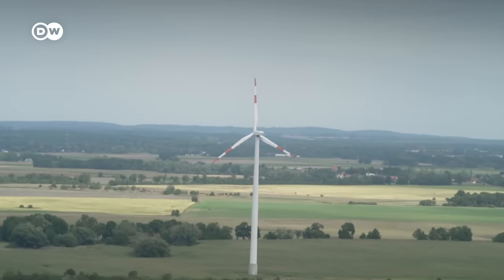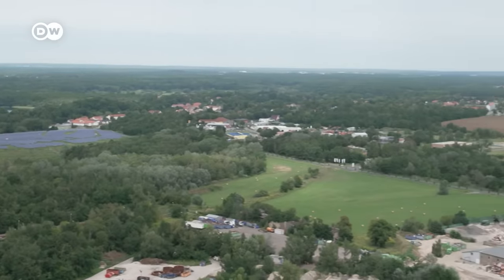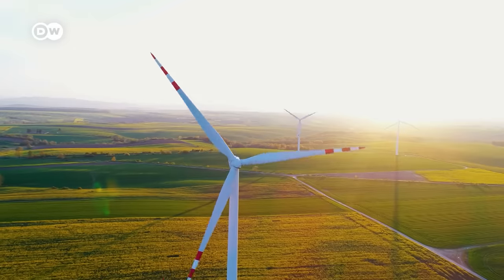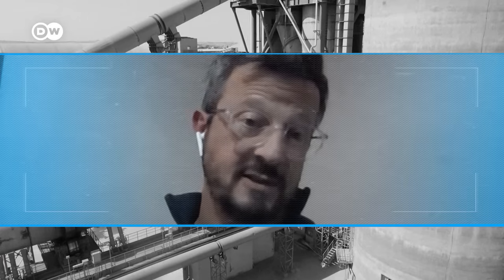You might be wondering: why not just use solar panels like these or other renewables to heat that kiln that needs so much energy? Simply put, renewable energy can't generate the kinds of heat needed, especially not on an industrial scale. That's how Robbie Andrew, a senior researcher at the Cicero Center for International Climate Research, explained it. He's been following how industry emits CO2. Traditionally, renewables topped out around 100 degrees. There are new developments getting up to 400 or 500, which is the middle range for industrial heat usage. But in cement manufacture, we're talking about over 1400 degrees Celsius — so it's really high temperatures.